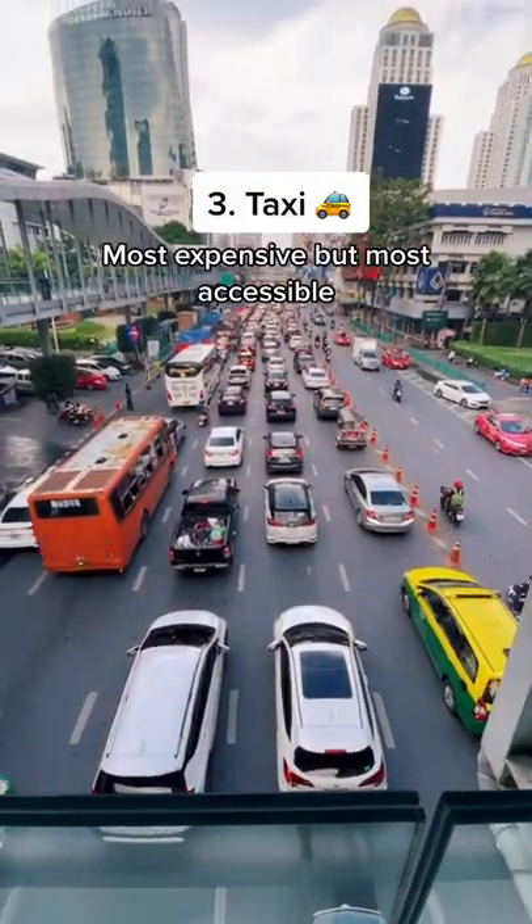The most accessible option is taxis. Although they're the most expensive, they are everywhere. You can get a taxi on the streets or use the Bolt or Grab app.